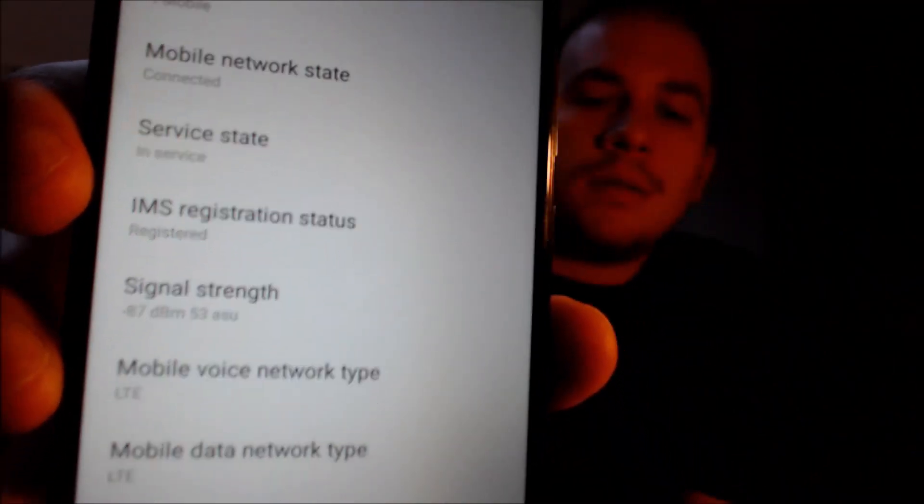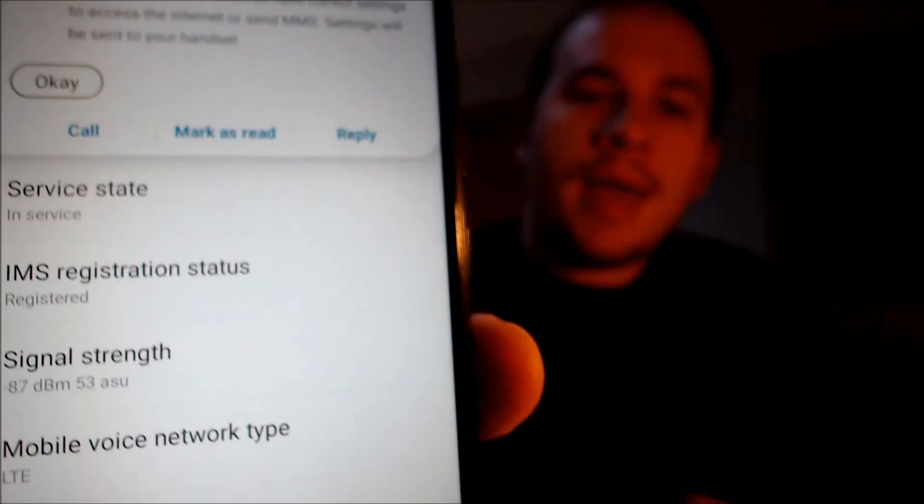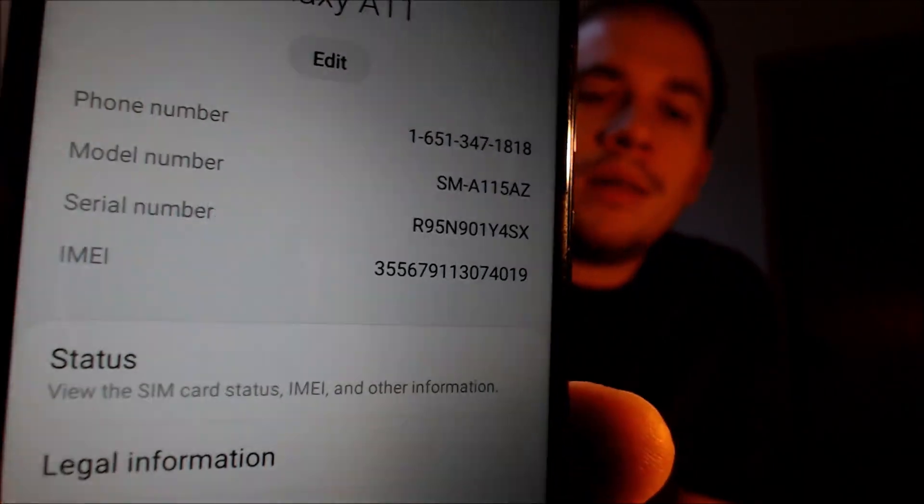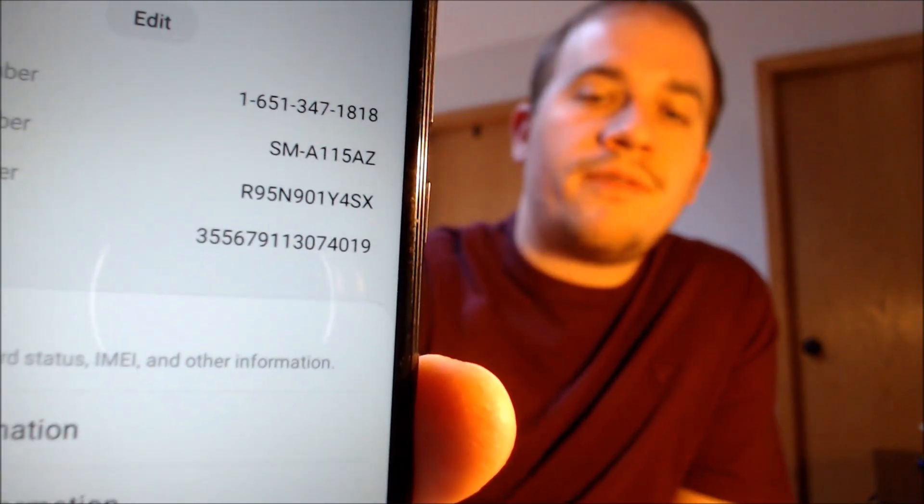We're going to go ahead and swipe away the lock screen and we don't see any error messages on the screen at all, which is very good. Jumping into the settings, if we go down to the About section, then to Status and SIM card status, we can indeed see that we are registered on T-Mobile. We've got our mobile network connected, LTE is all set up, and the phone is working perfectly. Back in the About section, you can see it is a Galaxy A11, and the model number SMA115AZ is the specific model number of the A11 from Cricket.